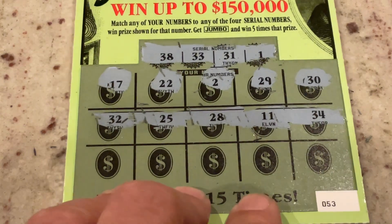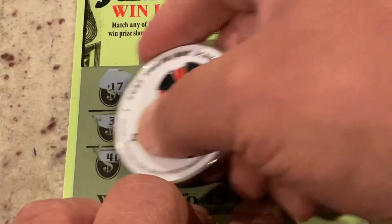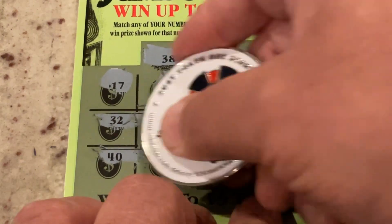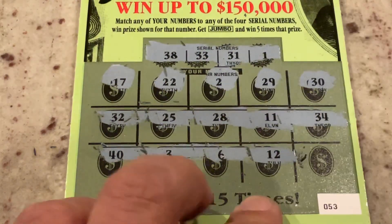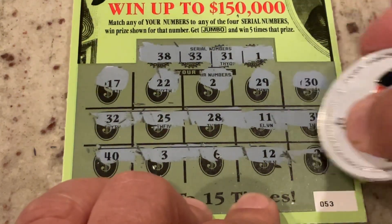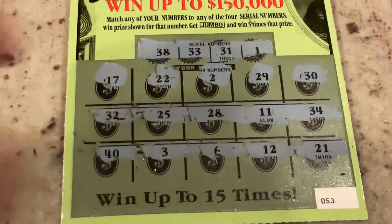Let's see if we can match it on the bottom row. We got number 40, number three, six, 12, and in the corner we have 21. We've got 31. So we're still 0 for three.